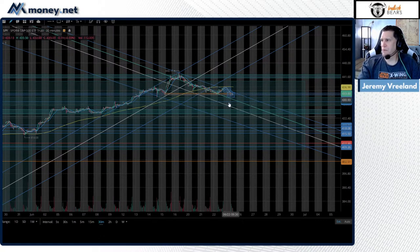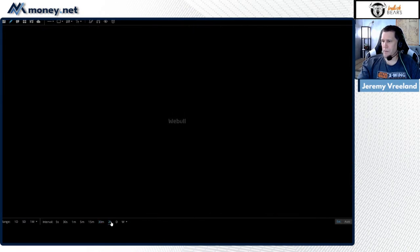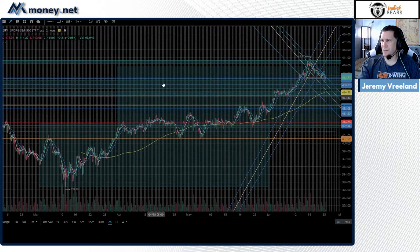We've got a descending channel divided with division lines — regression, high angular resistance and support. Yesterday we started right at this division line, blasted just outside angular resistance and came right back. Notice the 30-minute 200-period moving average — the trend is now under it. Back here these pullbacks would indicate the trend was above the 200 period. Let me go into a two-hour chart — there's a massive bullish measured move blocked out here that's already been made.